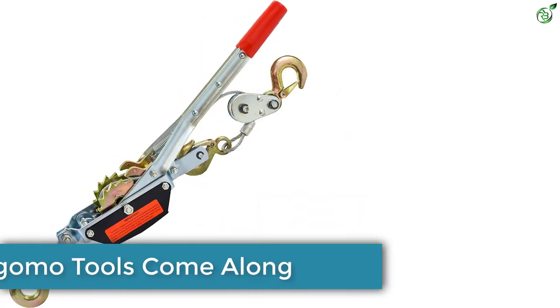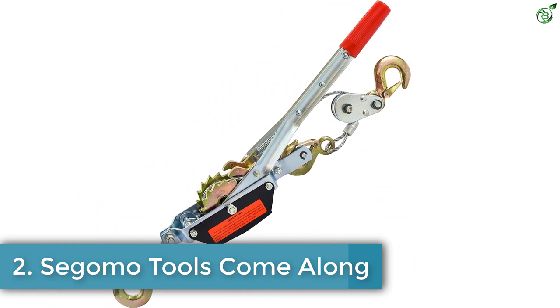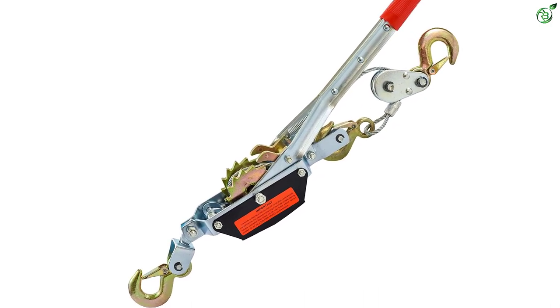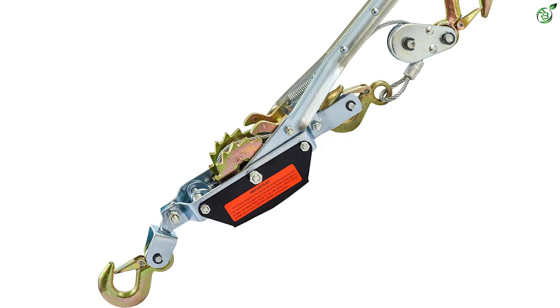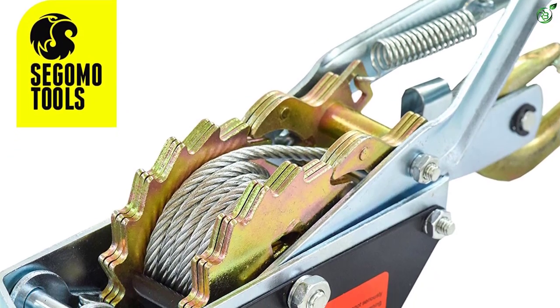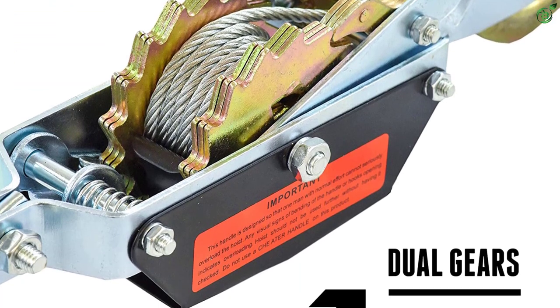Number 2: Segomo Tools Come Along. If you're looking for a versatile and high-end come along puller that can be great for large machinery, fences, forestry, construction, farm work, and landscaping, you need a great product. One such high-end product you can buy for your purposes is the Segomo Tools Come Along Puller.